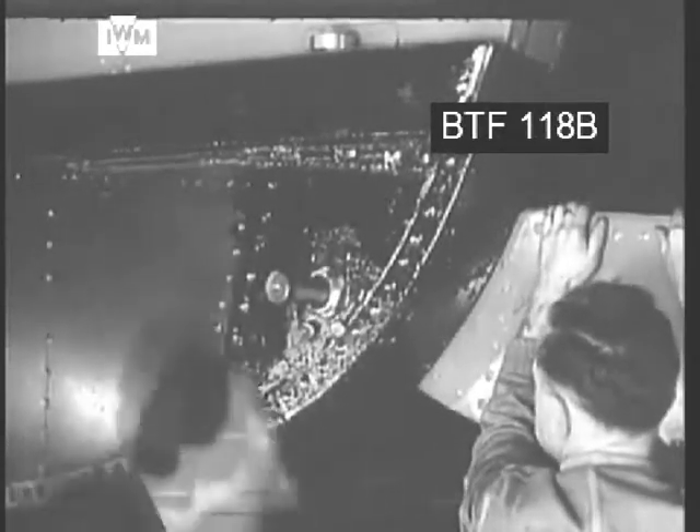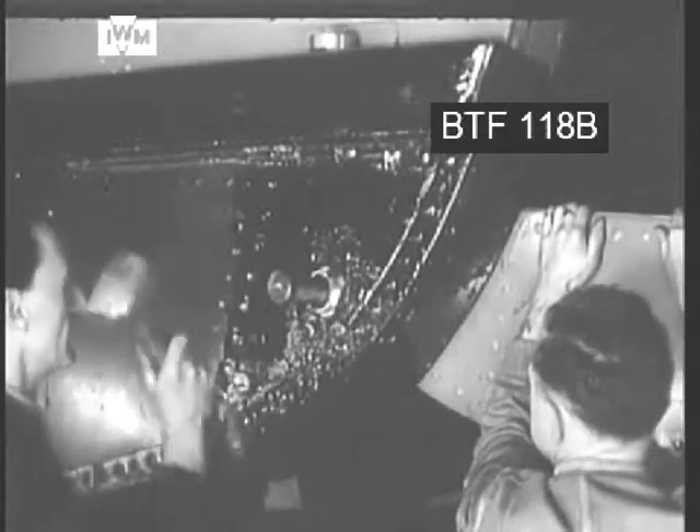One of their more interesting features was the formidable-looking front door — the front door, if you can use such a term in connection with such a war machine. At any rate, a door which could be let down rather like a drawbridge, to enable the tanks carried inside the vessel to run out under their own power when the invasion beach was reached.